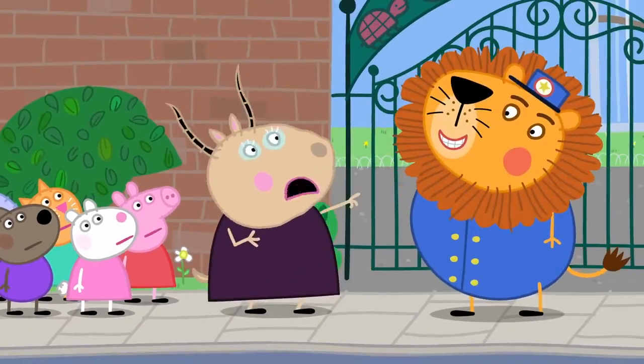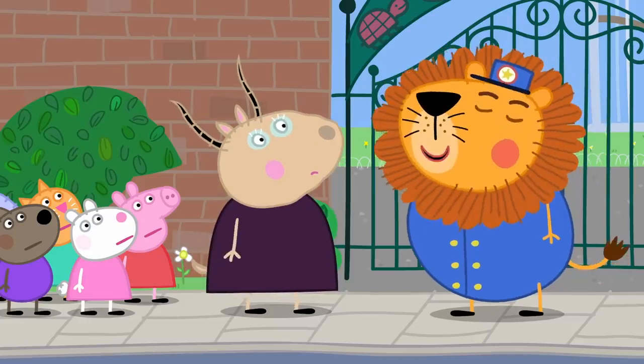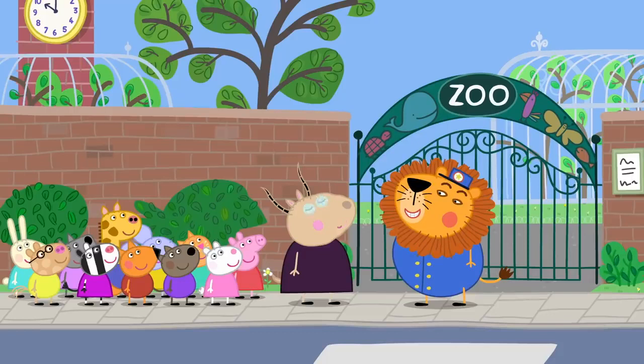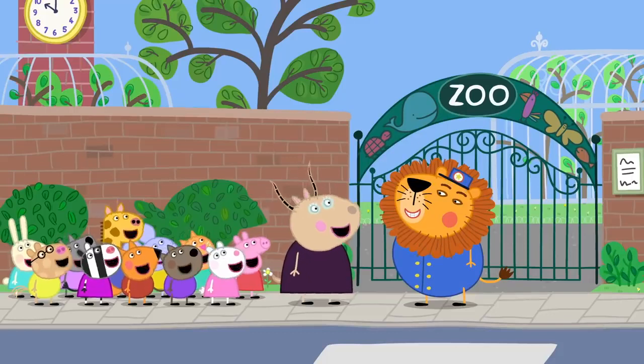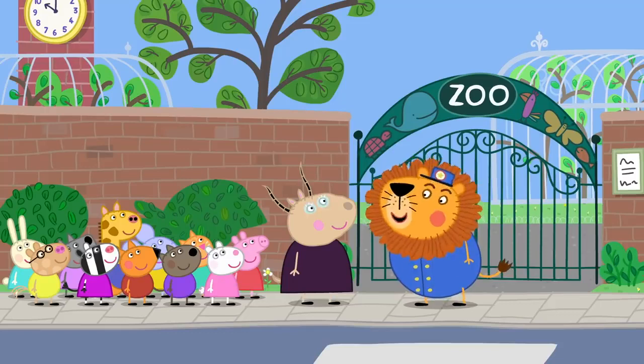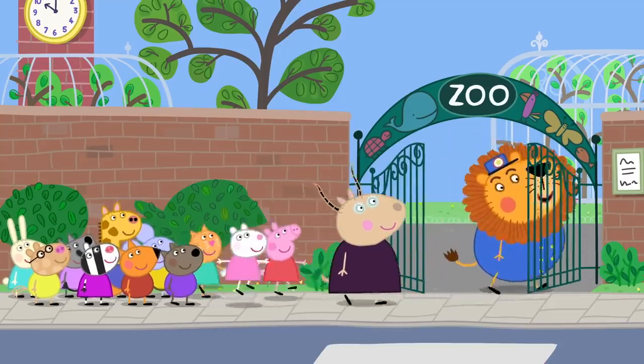A lion has escaped! Hello. I'm Mr. Lion. Welcome to the zoo. It is Mr. Lion, the zookeeper. Hello, Mr. Lion. You've picked a good time to visit — it's feeding time. This way to the animals.